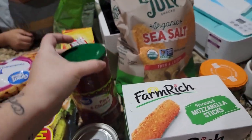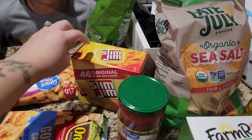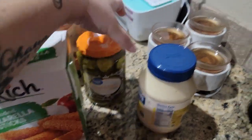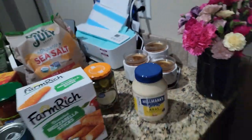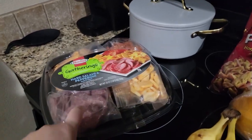I was craving salsa and chips. I like this salsa and I like these chips — the Late July organic sea salt. 46 slim jims, they're the snack size. Bread and butter pickles and some mayonnaise. I think that's everything on that table.